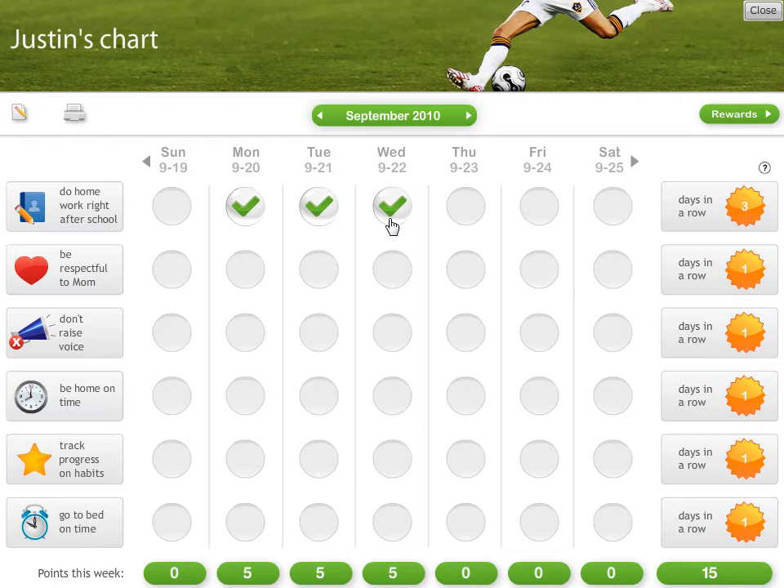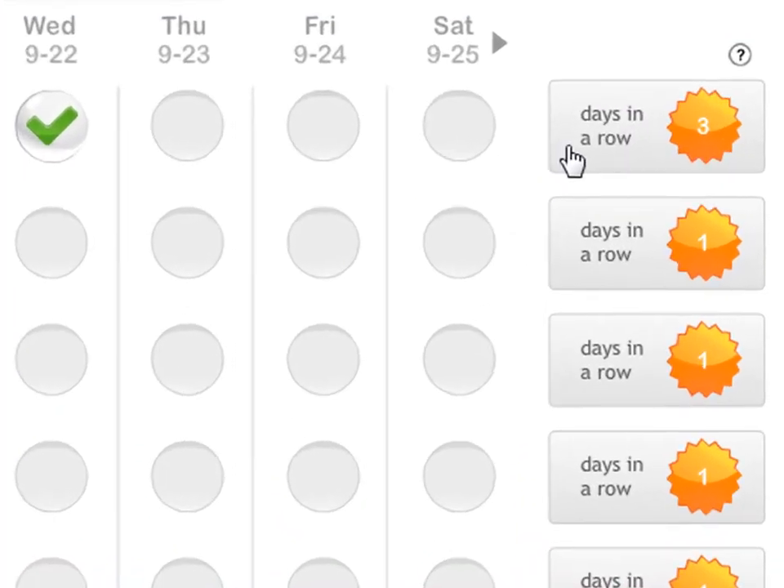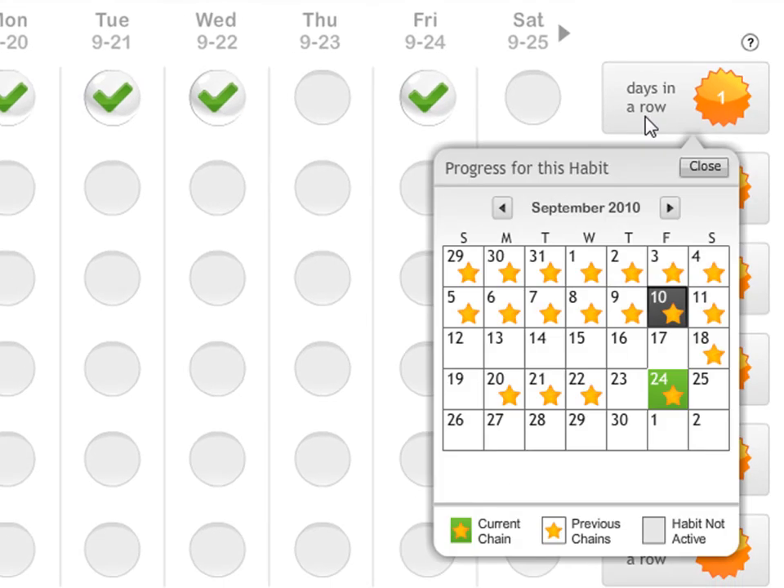On the right side of the chart, you see the days-in-a-row counter that tracks progress in two ways. First, it displays the number of consecutive days in a row progress was made on a goal, and if a day is skipped, the counter resets itself. A calendar view of the entire progress history for this goal can be displayed by clicking on the counter, with the most recent progress chain being highlighted in green.